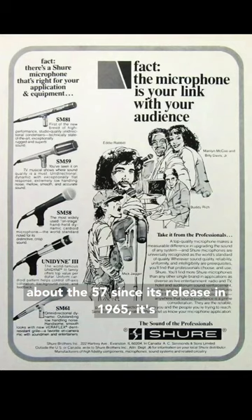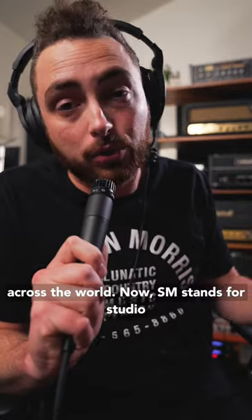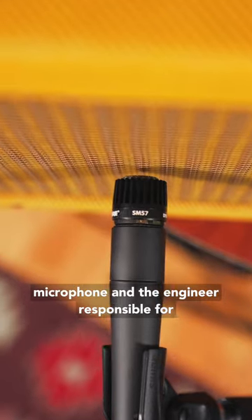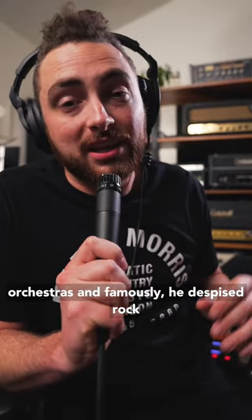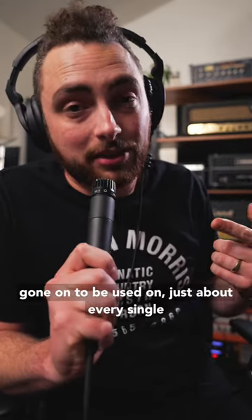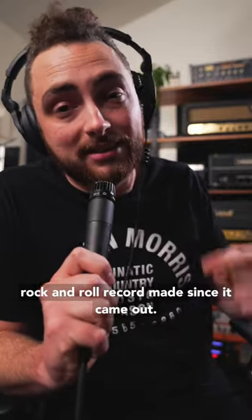Since its release in 1965, it's gone on to become the most popular and used microphone across the world. SM stands for Studio Microphone, and the engineer responsible for the SM57 intended it to be used to record symphony orchestras. And famously, he despised rock and roll, which is funny because this mic has gone on to be used on just about every single rock and roll record made since it came out.